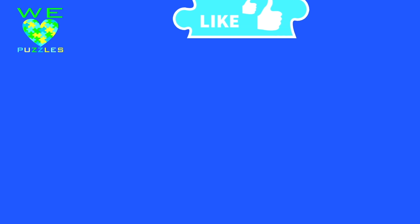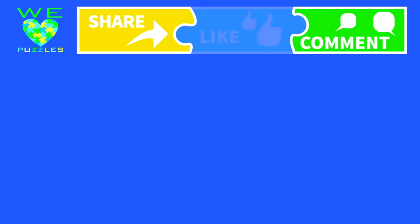The most important piece in our puzzle is you. Be sure to like, tell us what you think, and share us with your friends, and of course subscribe.